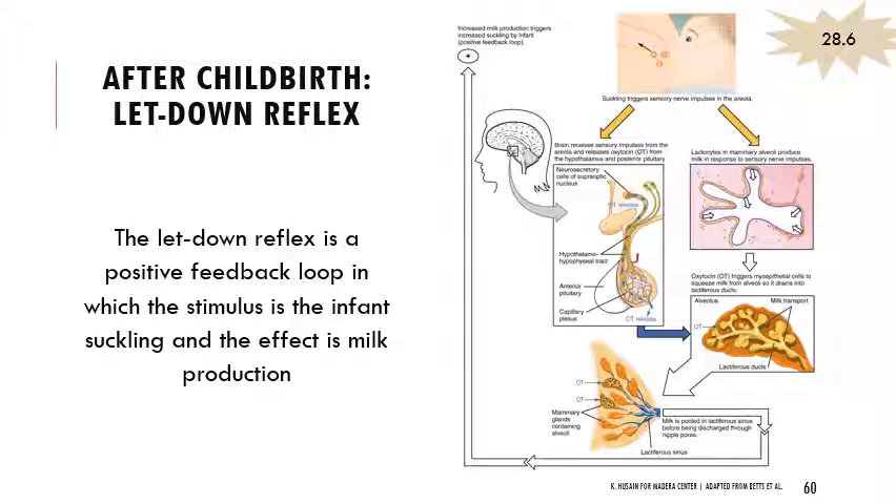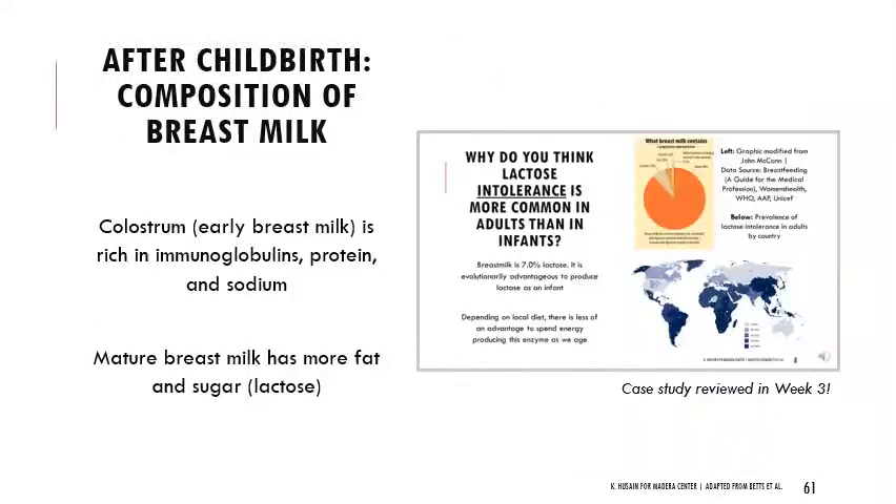After childbirth, if babies are being fed through breast milk, one reflex that's happening is the letdown reflex — a positive feedback loop. The infant suckles, which triggers sensory nerve impulses that cue oxytocin release and activate milk-producing cells (lactocytes). That combination triggers the squeezing response so that milk travels into lactiferous sinuses before being discharged. The more milk that's produced, the more suckling happens — it's a positive feedback loop. In terms of breast milk content: initially, early breast milk over the first couple of days is colostrum — thicker, yellowish, and much more rich in immunoglobulins, protein, and sodium. Mature breast milk is surprisingly low in protein, but has a lot of fat and a lot of sugar, specifically lactose.